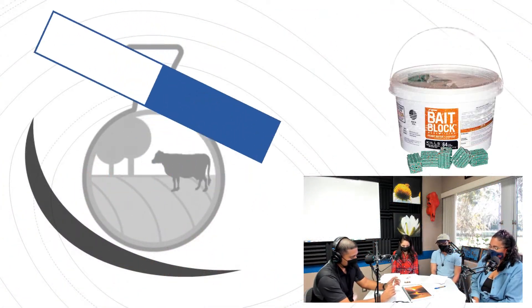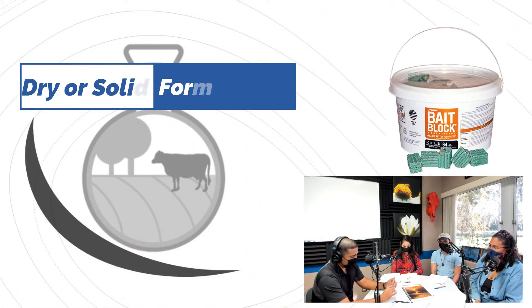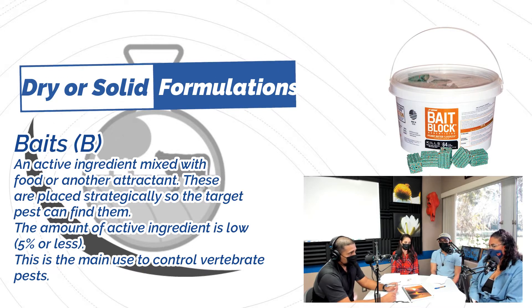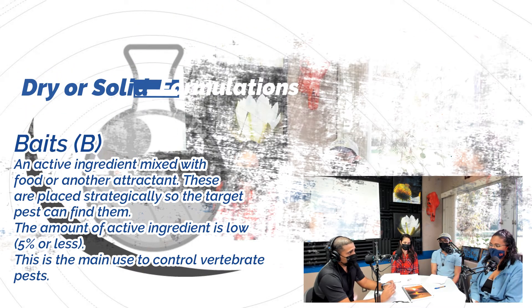Baits are also a solid formulation. They are a low amount of active ingredient mixed with food attractants, like rat poison, to lure and control pests.